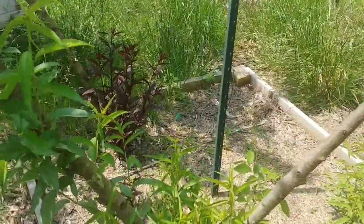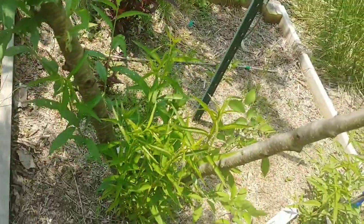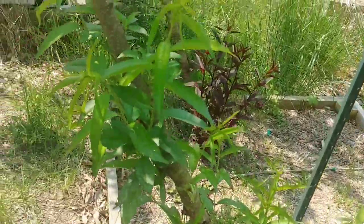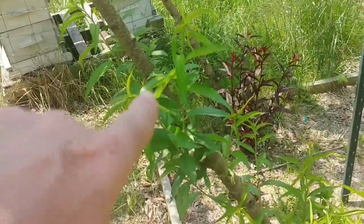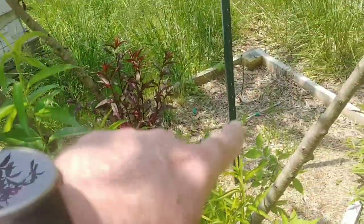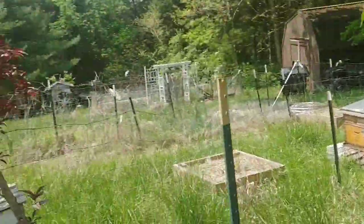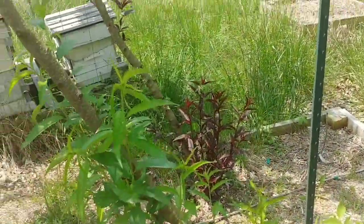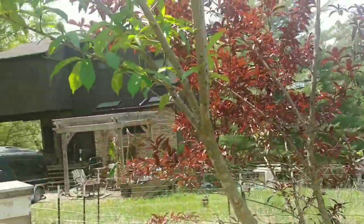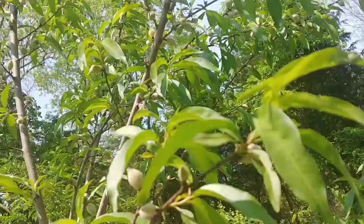I cut them back and of course that signaled them to send up new shoots and also some lower growth. The plan is I would let this lower growth grow this year, chop these back down to a manageable height, and I'll still have peaches next year on this lower growth. It's going to take multiple years to get the problem resolved that I had from just not being able to take care of the fruit trees while I had cancer.